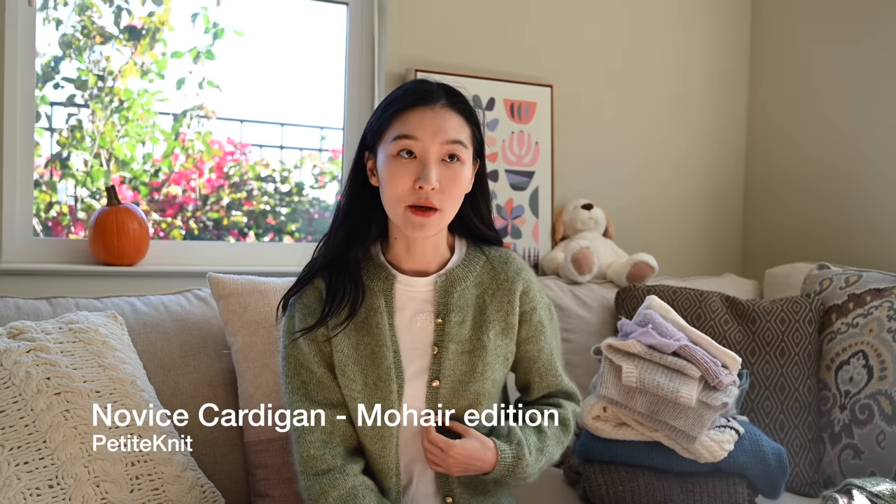Most of the projects I should have a Ravelry page, and you can find more information over there. I've been knitting for three years but started this channel three months ago. You may have already seen some of the finished objects if you watched my previous episode — thank you so much for returning — but I assure you there is definitely something new here. I'll start with what I'm wearing today: this is the Novice Cardigan Mohair Edition by Petite Knit.